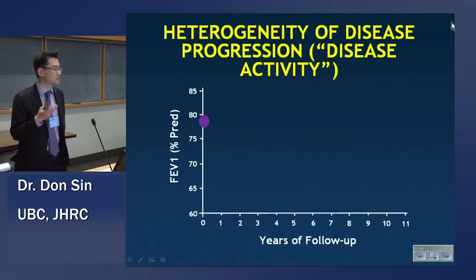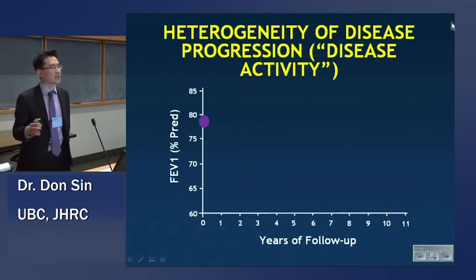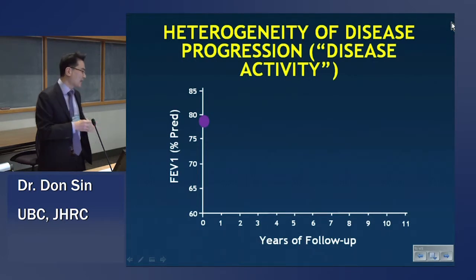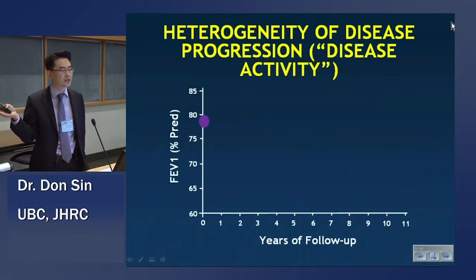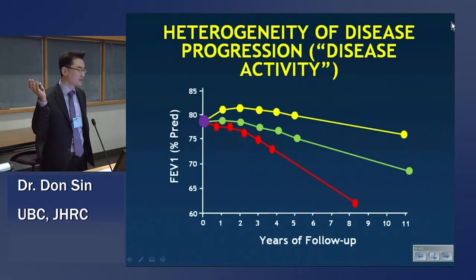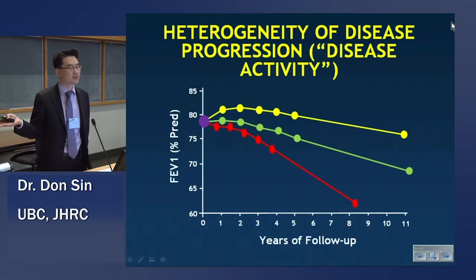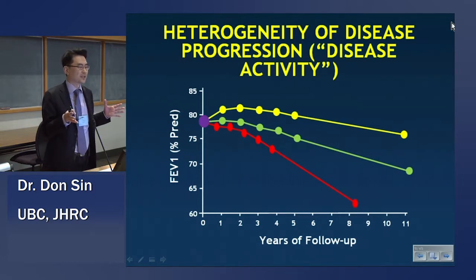Here's another way of expressing this in terms of disease activity. If we measure disease activity as rate of decline of FEV1 — and there are other parameters we can use — and you take a smoker with an FEV1 at 78% of predicted and follow them over 11 years as the Lung Health Study did, you will see this kind of curve. Some people's lung function will be relatively steady over 11 years. Some people, for the same degree of smoking, will just drop down like the red curve. Using the baseline FEV1, one could not predict disease activity for that individual.